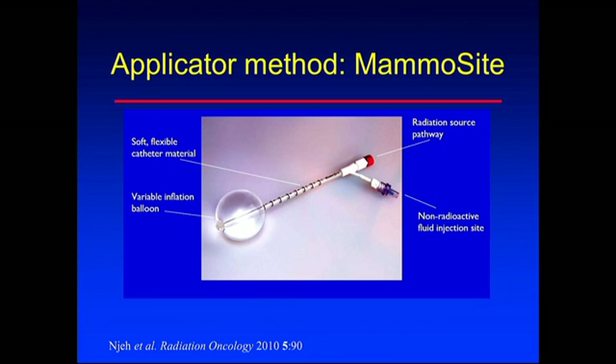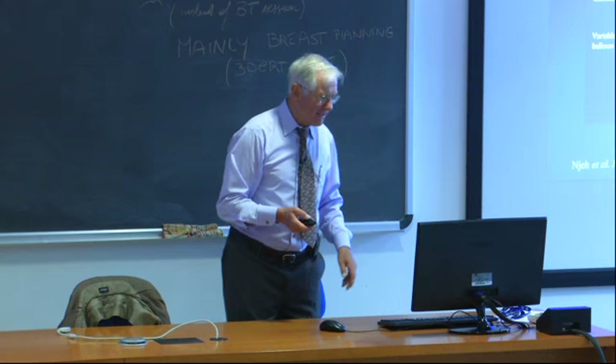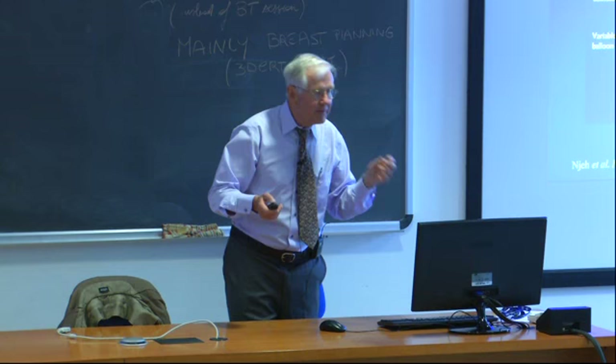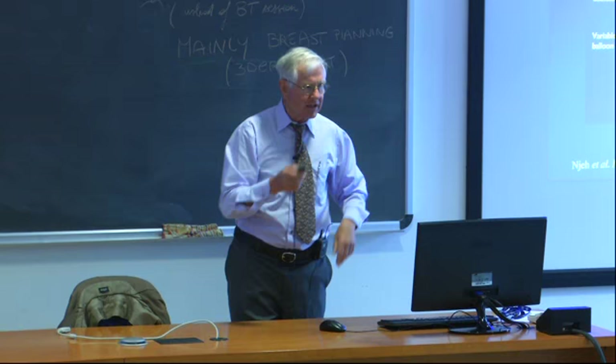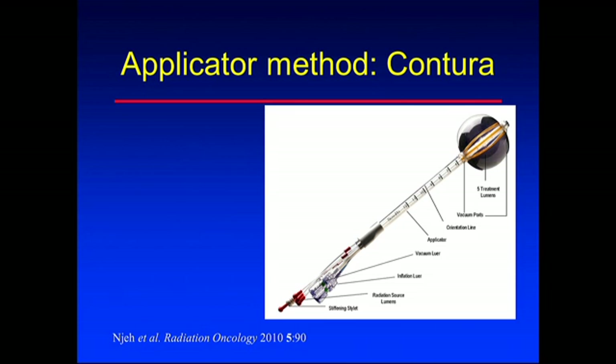A newer technique - developed in the last six or seven years - involves inserting a deflated balloon into the cavity at the time of surgery. After the patient is stitched up and a week passes for wound healing, the patient comes back and the balloon is inflated, making the cavity nicely spherical. This is the MammoSite system, originally using just one source position in the middle done high-dose rate, and now updated with various catheters spreading out inside. There's also the Contura system, with four different catheters spread out inside the balloon plus a central one, allowing a designed dose distribution.